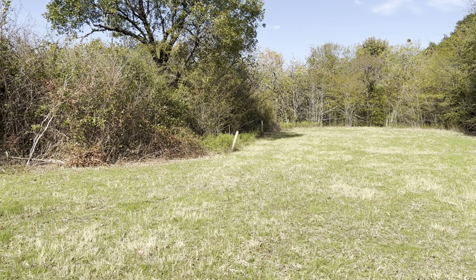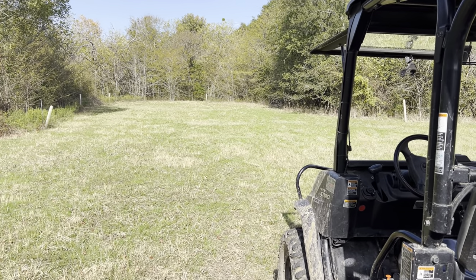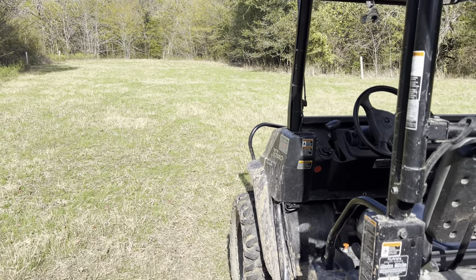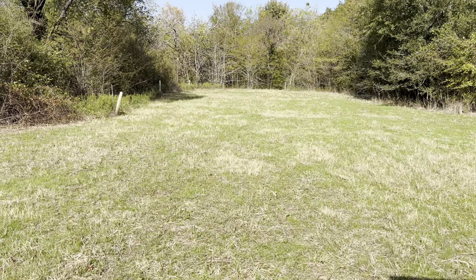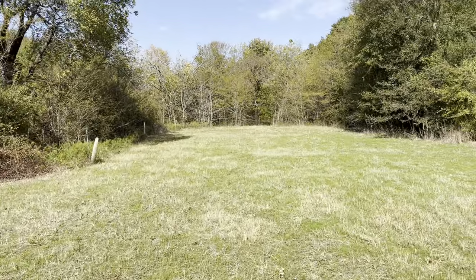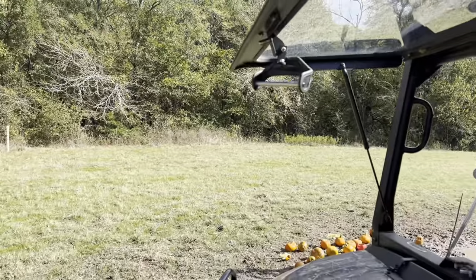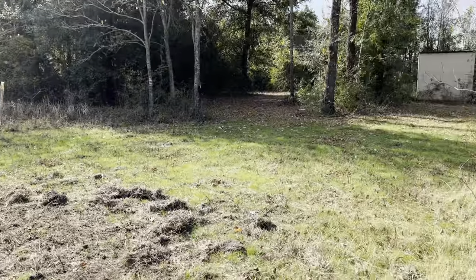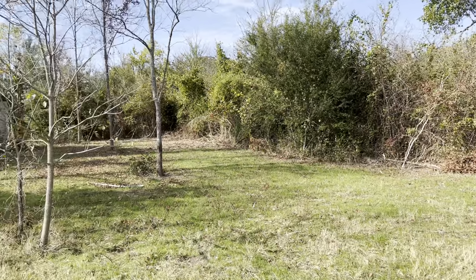Hey guys, Matt here down at the food plot. Took the time to plant a few more acorns with my squirrel nut planter — had a bag of sawtooth oak acorns and decided to come down here and plant the whole perimeter of my food plot, probably about 30 acorns all around. Tried to plant them in amongst the briars and stuff so maybe critters won't find them.